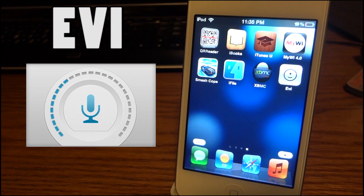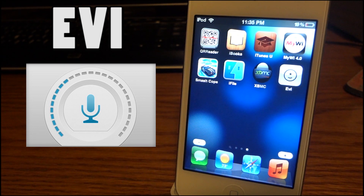Hey guys, what's up. Today I got a Siri-like application — you may call it that. I don't think it's that good, but I'm going to do this review so you guys don't spend 99 cents on the App Store and end up with a bad app. I'm going to show you Evi, or however you pronounce it.